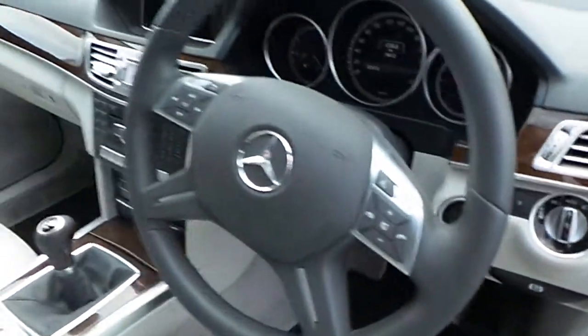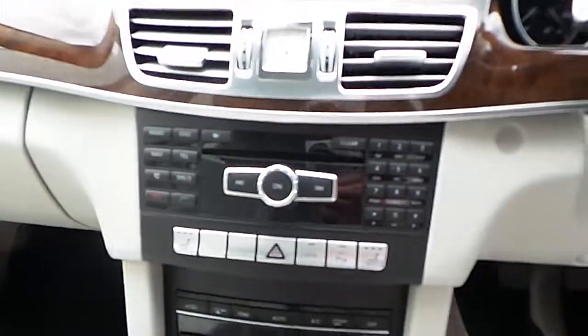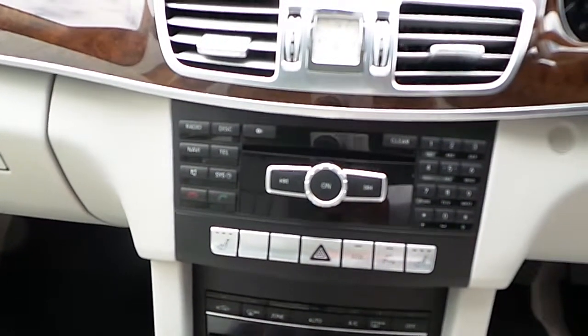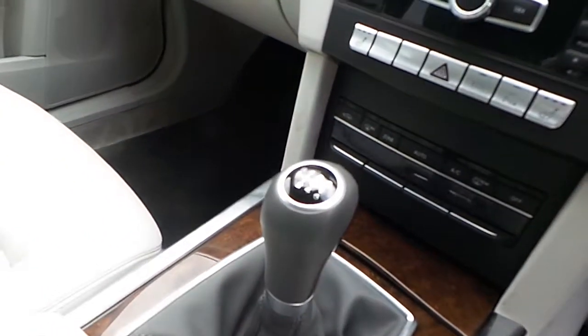Automatic lights, multi-functional steering wheel, satellite navigation system, Bluetooth connectivity, and a six speed manual gearbox.